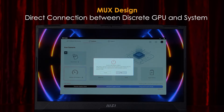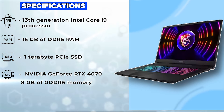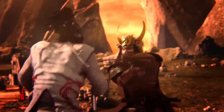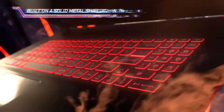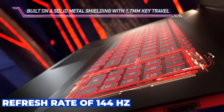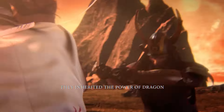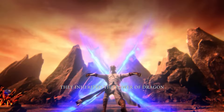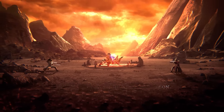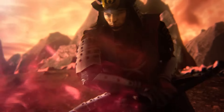The display of the MSI Katana 17 is another highlight of this laptop. It has a 17.3-inch full HD IPS panel with a resolution of 1920x1080 pixels. It also has a refresh rate of 144Hz, which ensures smooth and fluid gameplay. The display has thin bezels, which increase the screen-to-body ratio and reduce the overall size of the laptop. The display also has a wide color gamut, high contrast ratio, and good viewing angles.